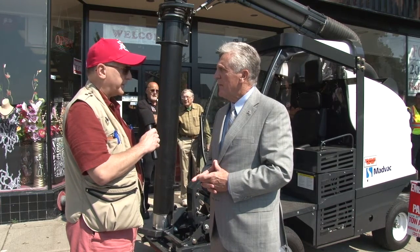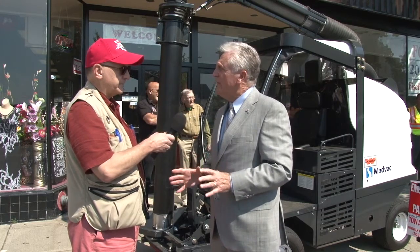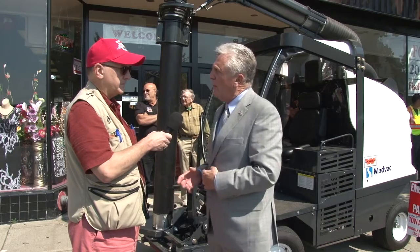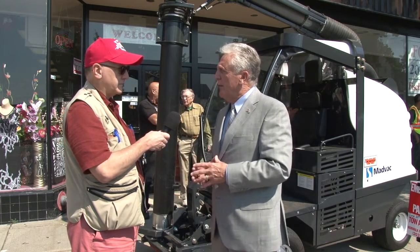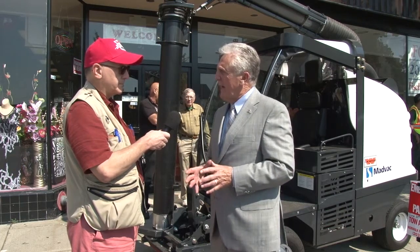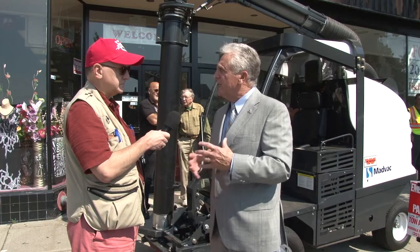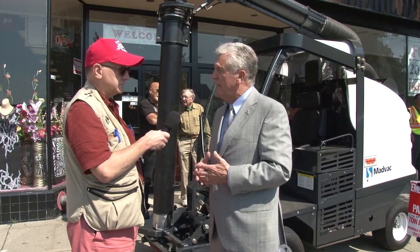And where do you intend to use this machine — what parts of the city? Actually, it can be used everywhere. I want to make it clear we don't own this right now. This is a trial period. This is a machine that was loaned to us by CN Wood out of North Haven. It's called MADVAC. There are different models, different kinds of machines, so we're going to be looking at several to see which one best meets our needs.